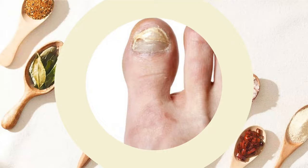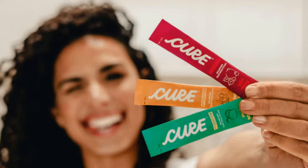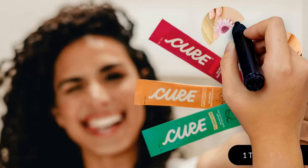You can treat your infection with these cures in just one to two months and restore your nails to their former health.